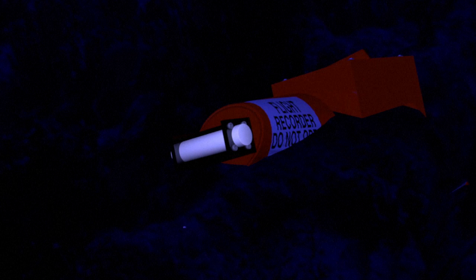A beacon attached to the recorder is aimed at facilitating searches at sea. The device transmits a signal broadcast as an underwater impulse each second for at least 30 days.